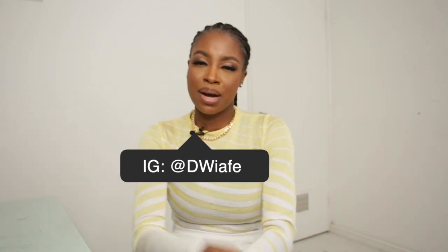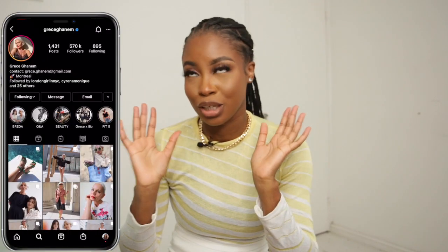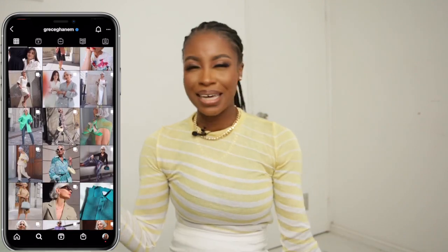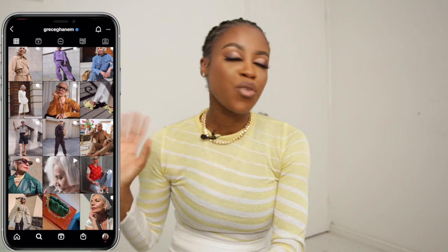Hello guys, my name is Diana and welcome to my channel. This is my segment where I talk about lookbooks. Today we have Grease. I'm not going to mention her last name because I don't want to do it a disservice. She is a Canadian-based fashion influencer who is over 50, and she is giving the young girls a run for their money. Her looks are timeless, and it's something I would personally wear. Let's get into it.